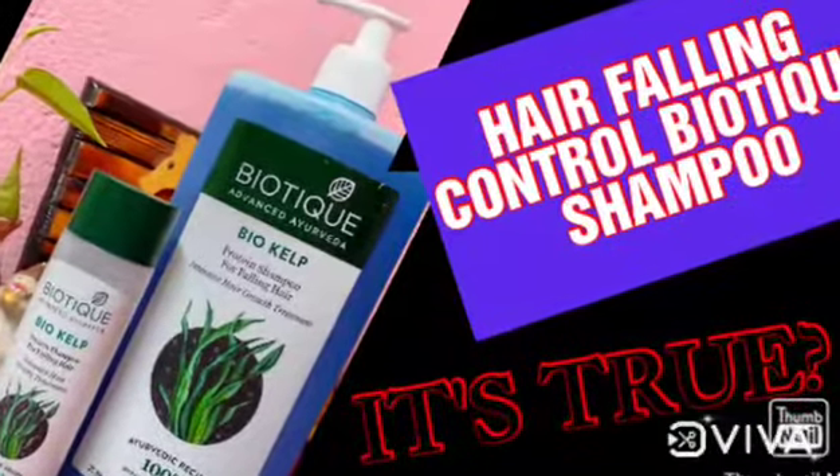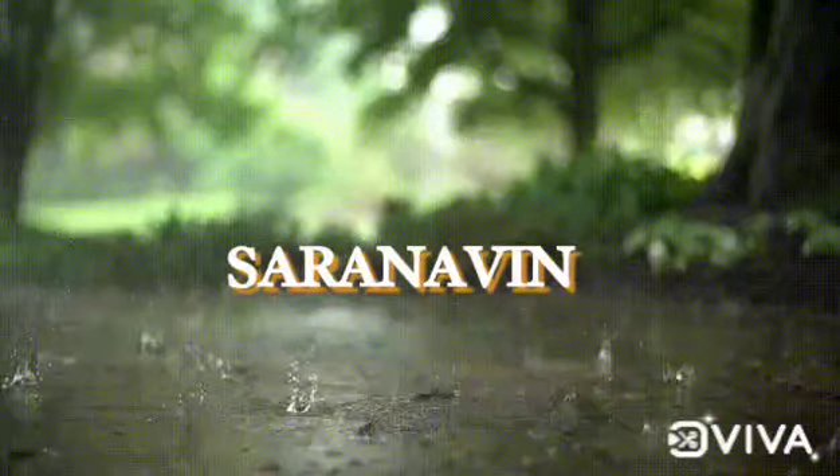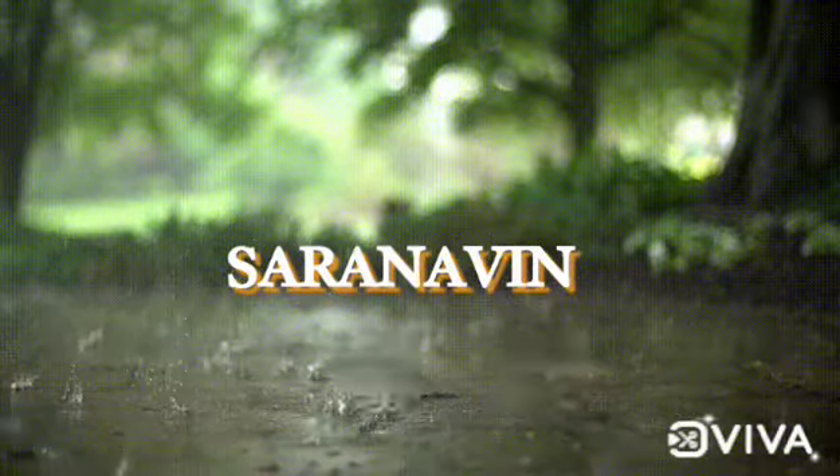Hi! Welcome back to our channel Saran Naveer. In this video, let's talk about Biotech Shampoo.